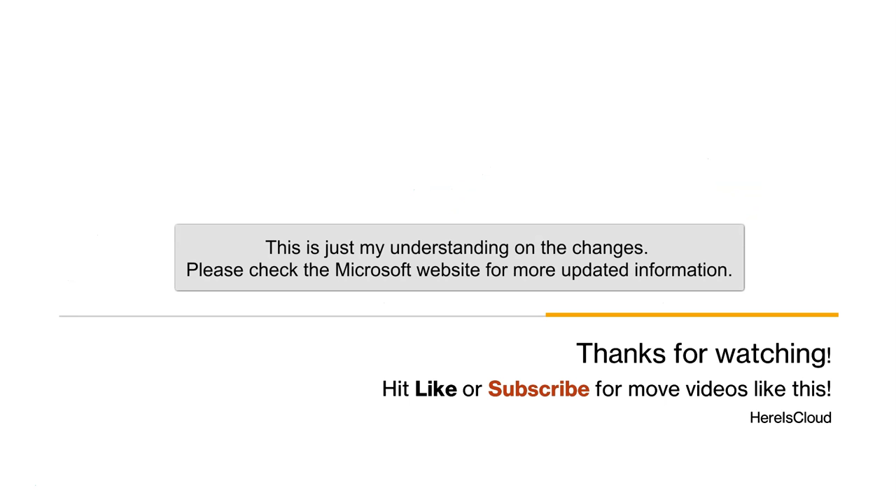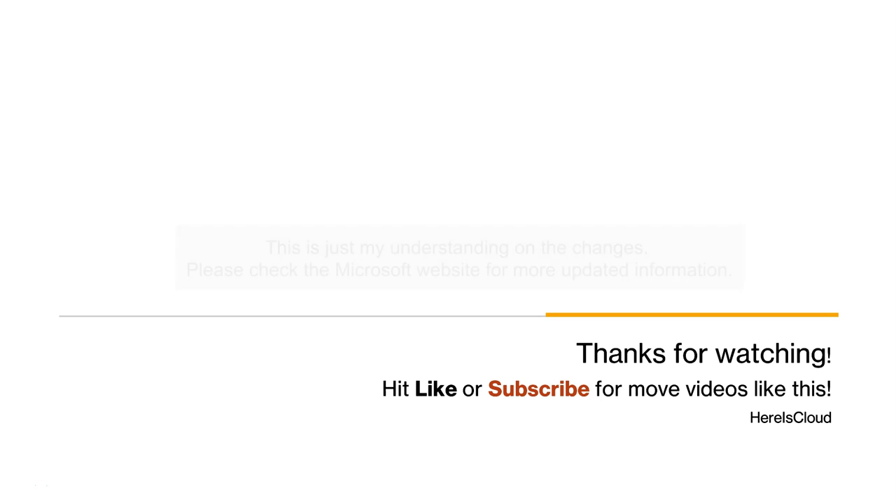So that's it about the updates. Let me know if you have any comments. Thanks for watching — hit like or subscribe for more videos like this. Thank you.